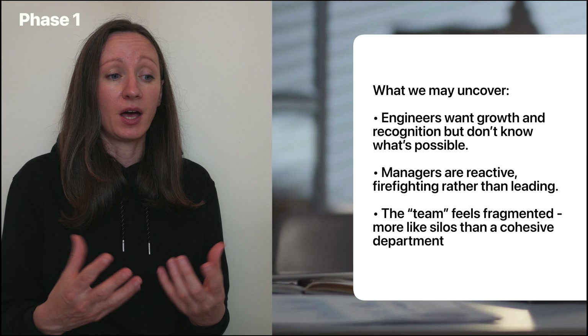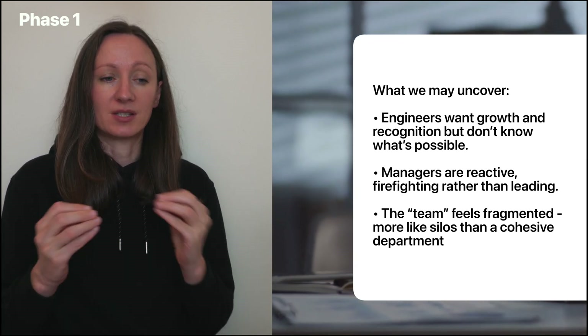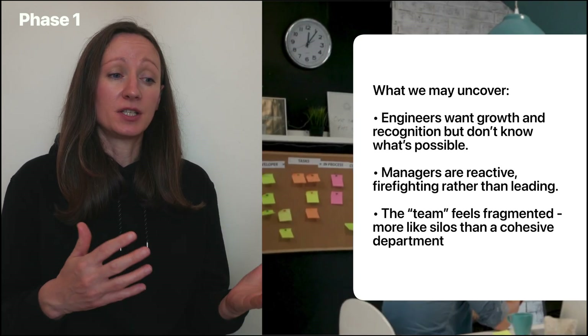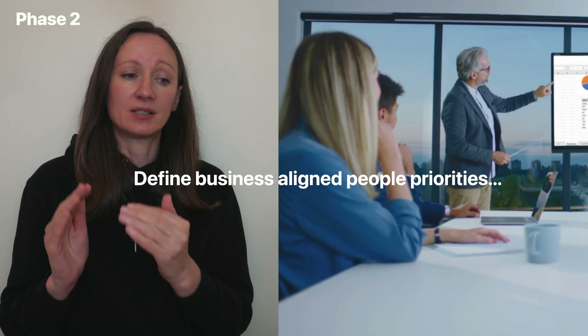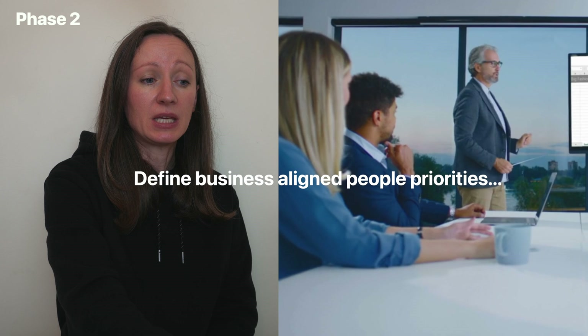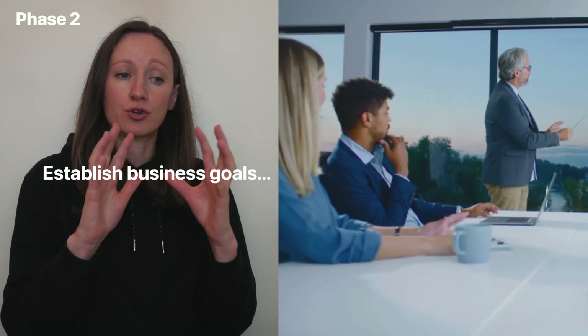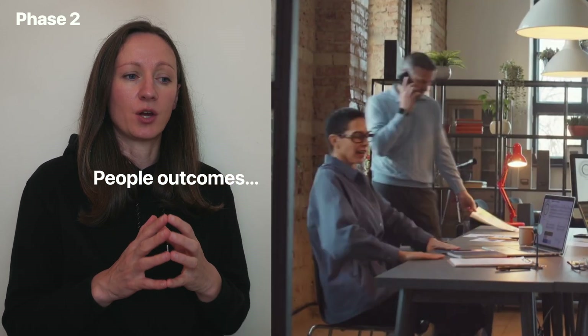What we're very likely to uncover: engineers want growth and recognition but don't know what is actually possible; managers are reactive, firefighting rather than leading; and the team may feel fragmented — more like silos than a cohesive department. Phase two is about defining business-aligned people priorities. We meet with the CTO to align on business goals, and together we need to translate those business goals into HR outcomes.